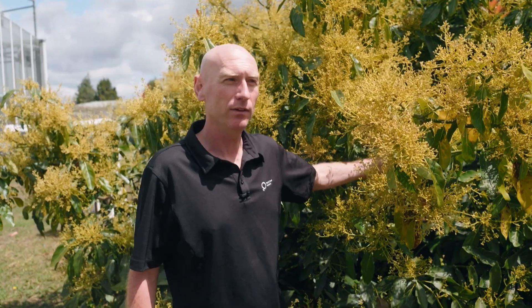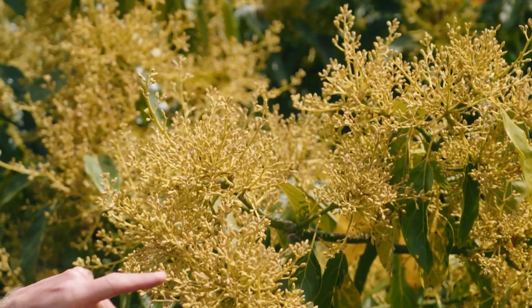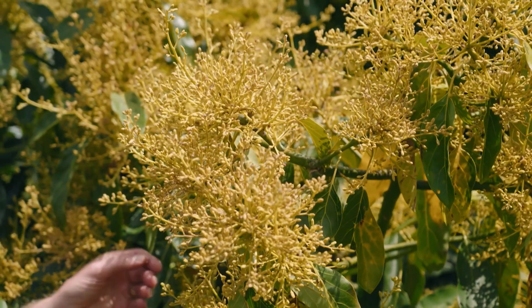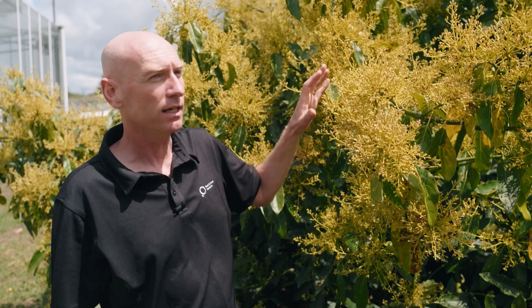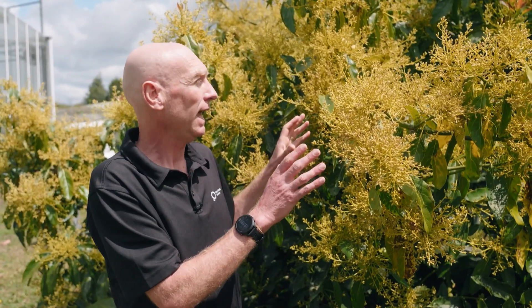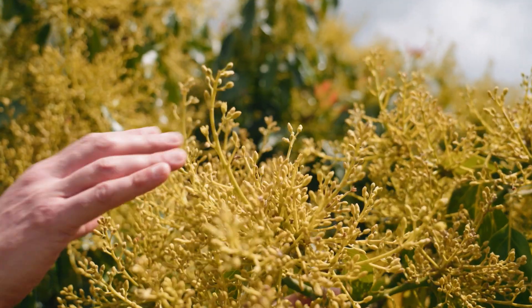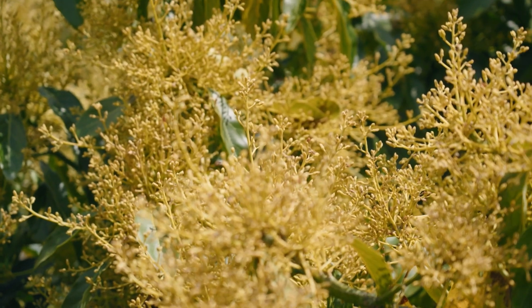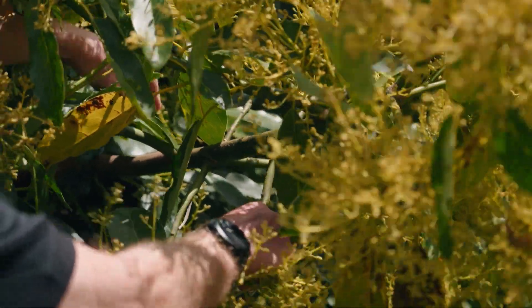Here we've got an example of a very heavily flowering branch. You can see there's absolutely no vegetative growth coming from the tips, and no vegetative growth coming from behind the flowers. So if this sets fruit, there'll be no growth to set flowers next year, and those fruit are going to get sunburned this year and actually end up as reject avocados.